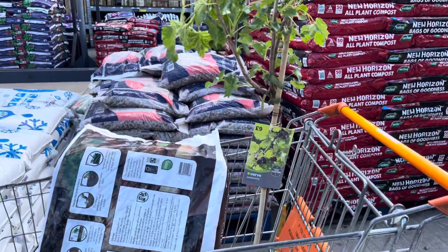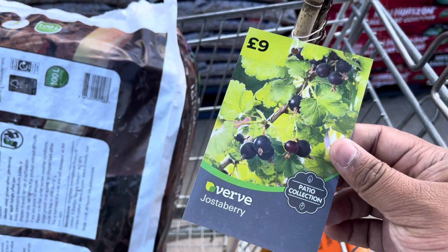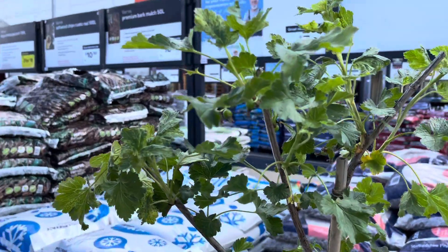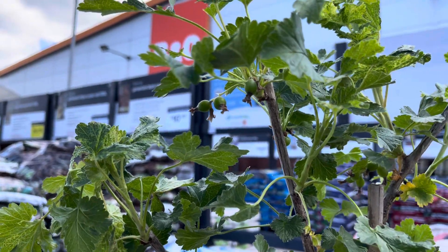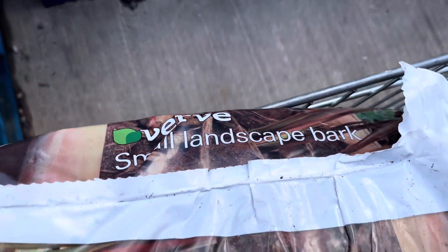I happened to come across this interesting fruit plant — it's a berry plant that grows berries, and it's a berry I have never seen before. It's called a jostaberry, and it's crossed between a blackcurrant and a gooseberry. It looks really nice; the picture shows the berries turning from black to a reddish kind of color, so it looked like something that would be really nice.